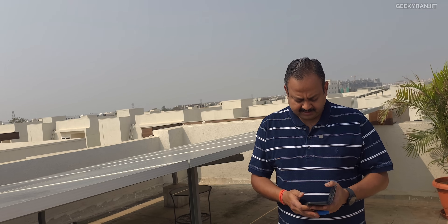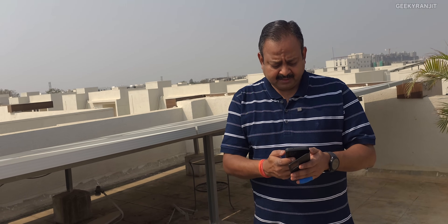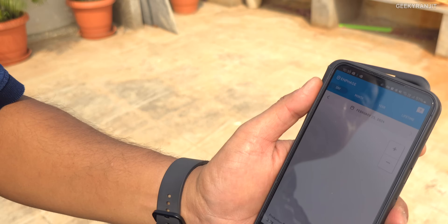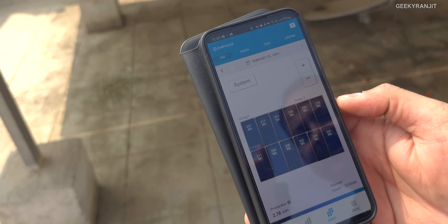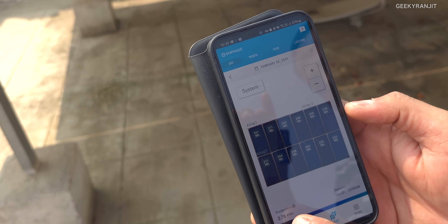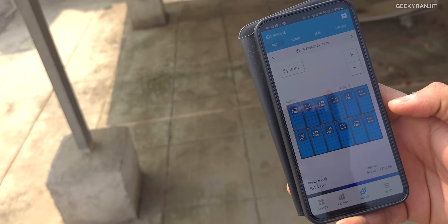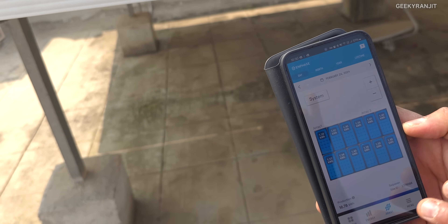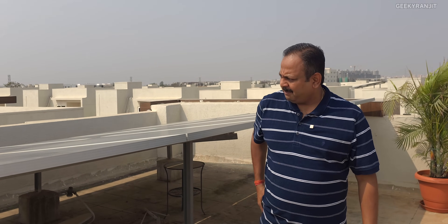Do you have an app where you can see the generation? Yes, I have an app that clearly shows how much each panel is generating individually. I'll just show you for the benefit of users — this is how each panel is generating. So if there is a problem in a particular panel you will know immediately. Today I got 2.78 units till now, and yesterday it generated 16.8 since it was cloudy. You went with Enphase — Enphase is pretty expensive but it's one of the premium options.